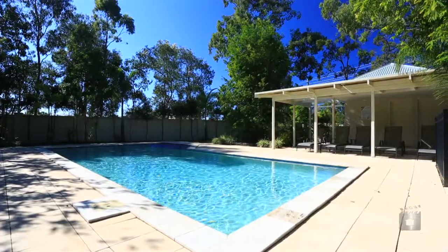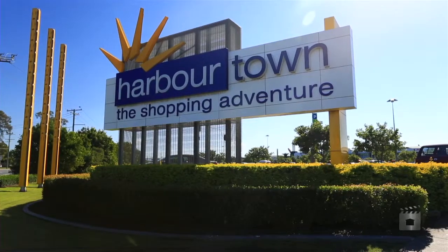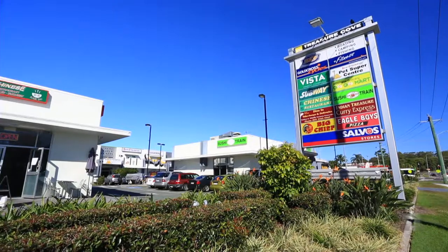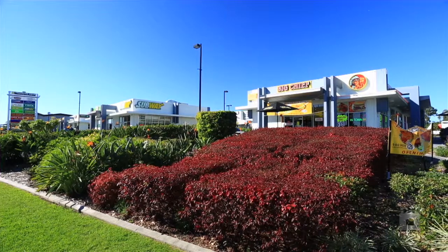These properties will make a great home or investment, with very low body corporate fees and so close to Harbour Town and Runaway Bay shopping centres. Private and public schools with the bus stop at your door, and not to forget your local corner shops, cafes and restaurants.